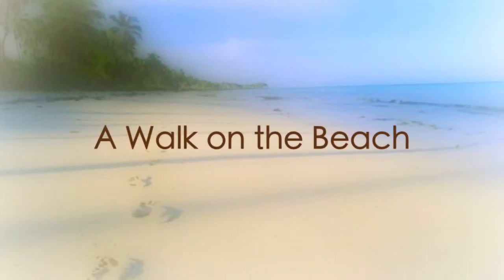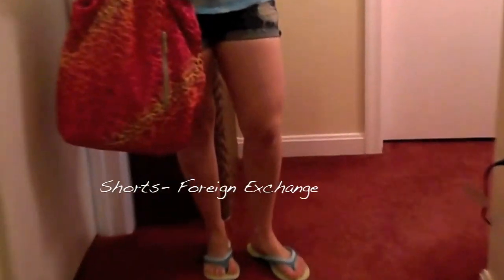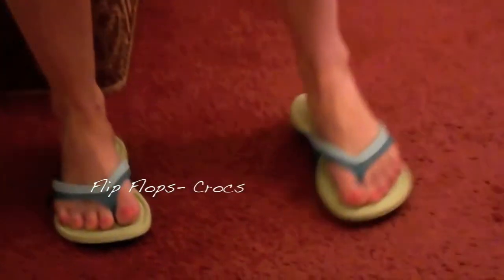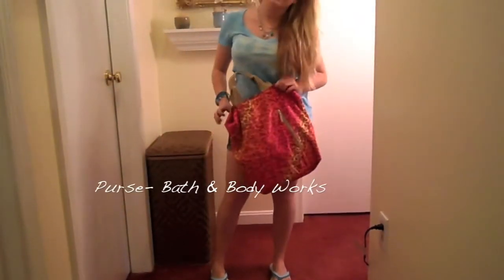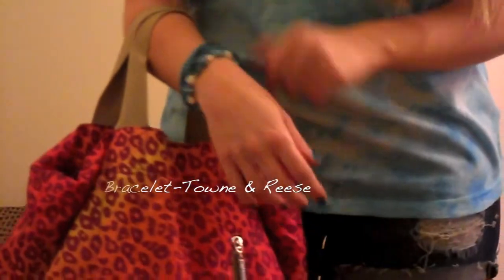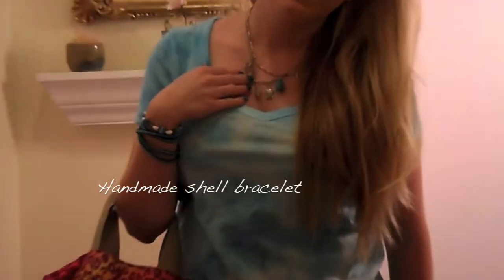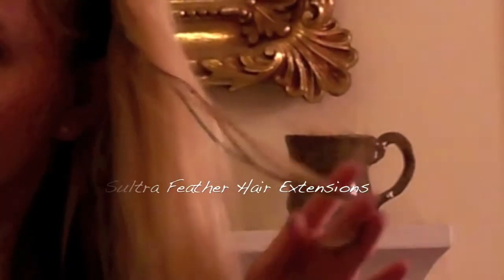A walk on the beach! This is the final and the most casual outfit of the bunch. This is where you can have fun mixing and matching bold colors. You'll notice tie-dyed sky blue in the shirt, fluorescent pink and orange in my fun cheetah print bag, and feather hair extensions from Sephora — gotta have them for summer!